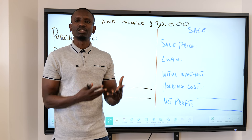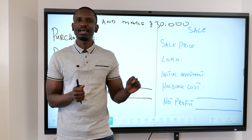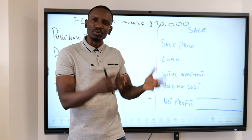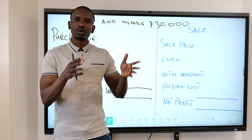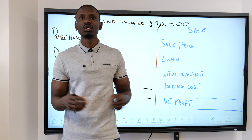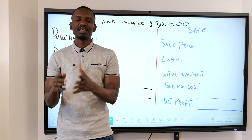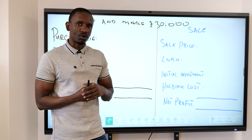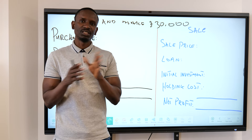Another thing you need to look at — and if anything, this should be the first thing — is the location. Is the property in a demand area? Would people be happy to live there? Is it an up-and-coming area? Is it close to schools, a train station, or a shopping centre? And most importantly, who is your target market? Are you buying to flip to ordinary working professionals, or are you targeting doctors, accountants, lawyers — people in high-paying jobs? The location will be subject to that target market. Also consider how long the renovation will take, which I'll discuss after the calculations.